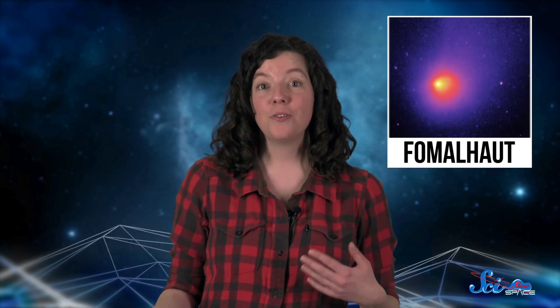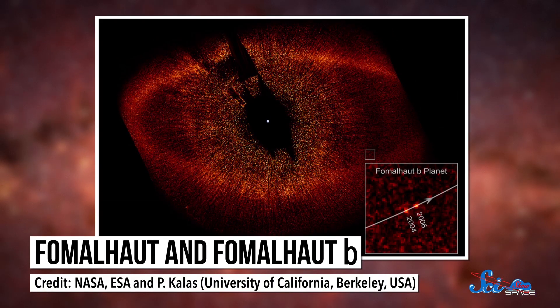Like when astronomers used ALMA to clear up the controversy around a star called Fomalhaut. In 2008, the Hubble Space Telescope discovered what looked like an exoplanet around Fomalhaut. It was the first discovery of its kind. All the exoplanets discovered before that had been found indirectly, through clues like changes in the star's light. But you could actually see this planet directly — it looked like a denser point of light in the enormous, diffuse disk around the star.